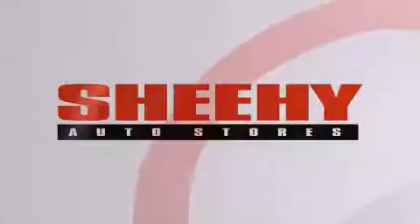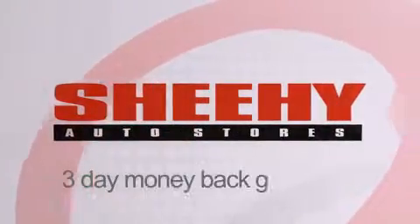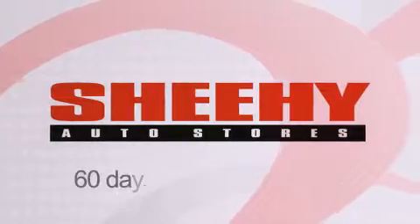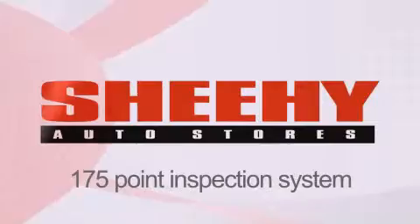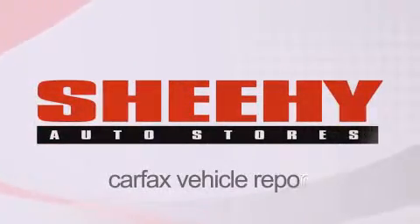Every Sheehy Select used vehicle comes with a 3-day money-back guarantee, 60-day, 2,000-mile warranty, passes a state inspection, and our 175-point inspection system, and comes with a Carfax vehicle report.